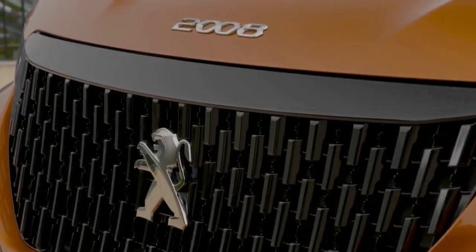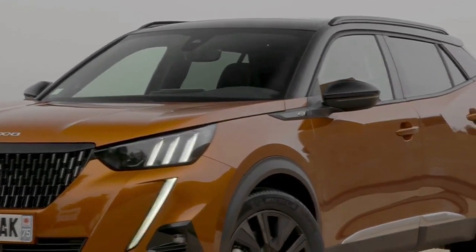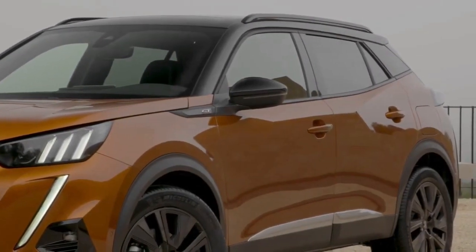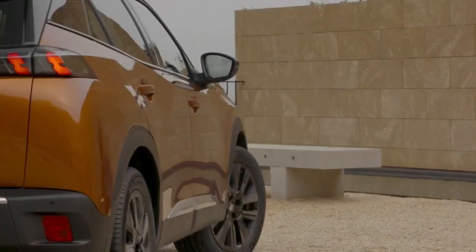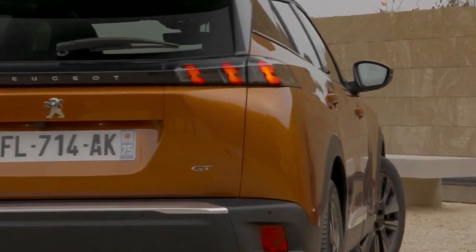Weirdly, though, heated seats are a £200 option on this car, but standard on the less pricey GT. And speaking of price, this top-of-the-range model weighs in at a not insubstantial £30,265. So is it worth it?